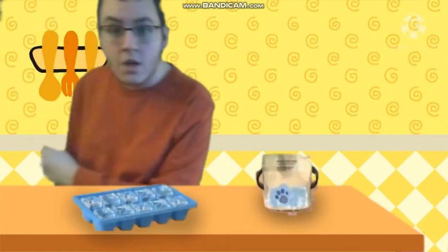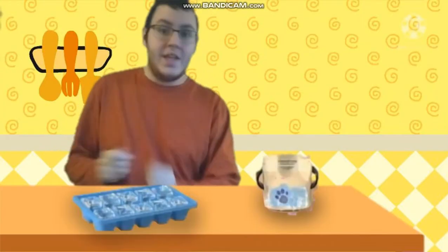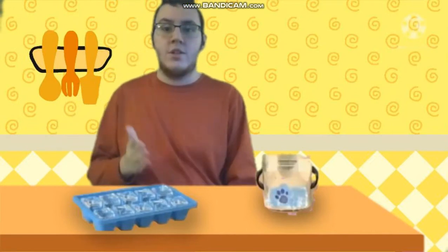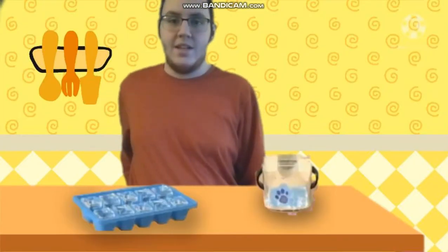A clue! Ten clues? Oh, I cannot imagine finding that. No, it's a clue! Oh, a clue! There's a clue on this ice. An ice clue. You know what we need to do? We need to write this clue in our handy dandy notebook.